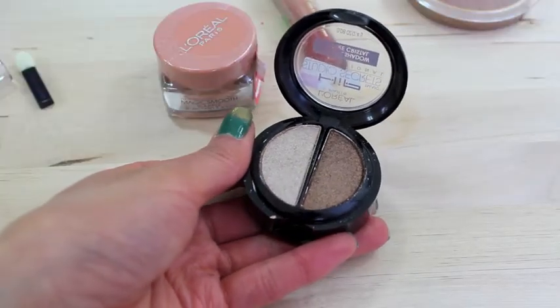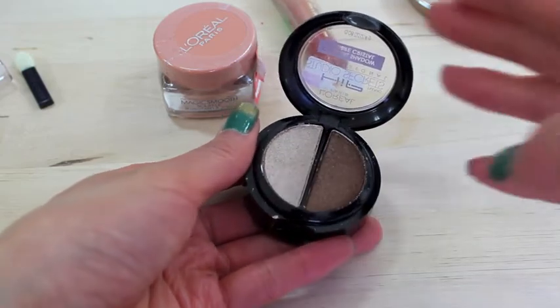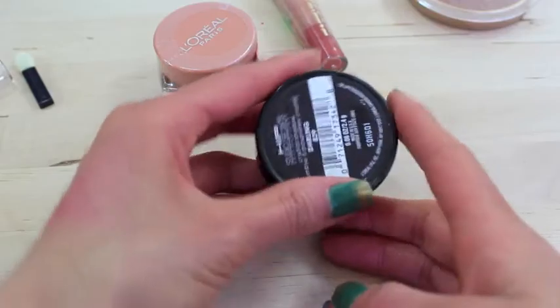I grabbed the L'Oreal HIP eyeshadow duo in Darling and I'm wearing that today, on top of my Physicians Formula Shimmer Strip trio in Glam Eyes Brown. I'm using all three colors — gold for the inner corner, brown for the outer corner, and black as an eyeliner. I set it with a couple of the L'Oreal HIP powders. I also grabbed the Bundle Monster travel kit and used a couple of the eyeshadows — pink and brown — layered over my eyeshadows.